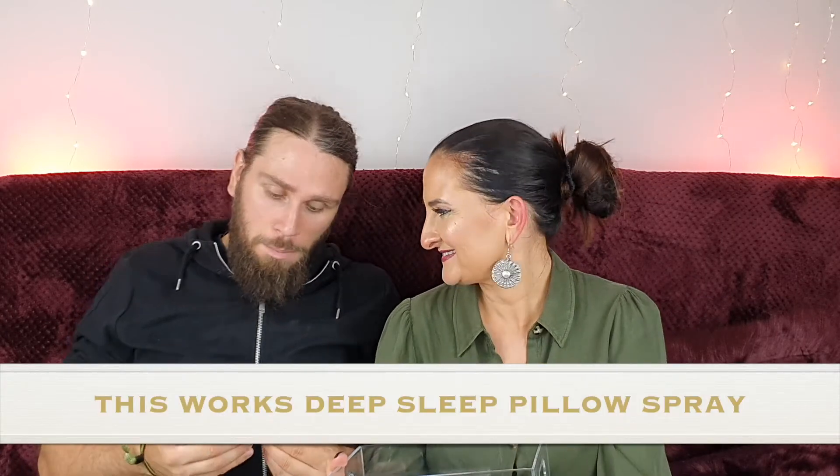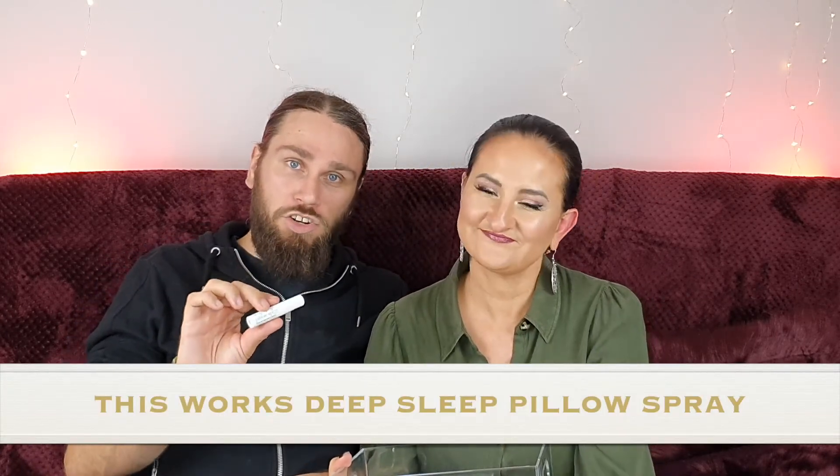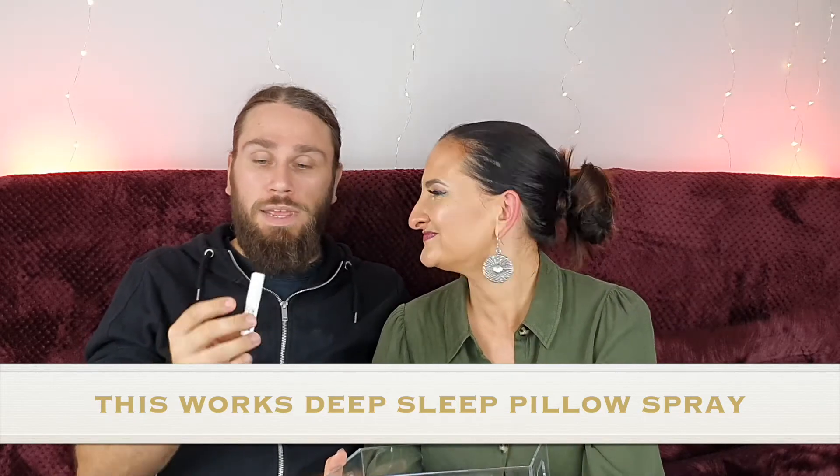Number ten — This Works Deep Sleep Pillow Spray. My partner Paulina absolutely swears by this stuff — she literally has two or three bottles near her bed most of the time. When I walk in I'm like, 'what's that lavender smell?' and she's sitting there like it was her. Let's have a look... yeah, it's a lavender kind of scent. Great, another one added to our collection.